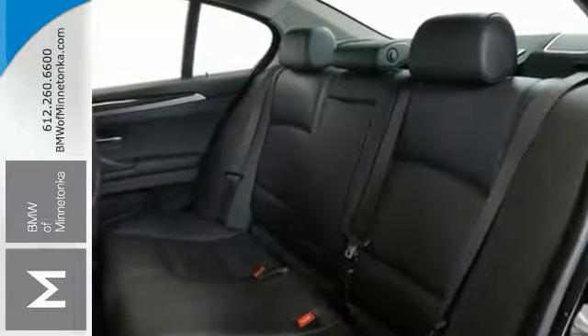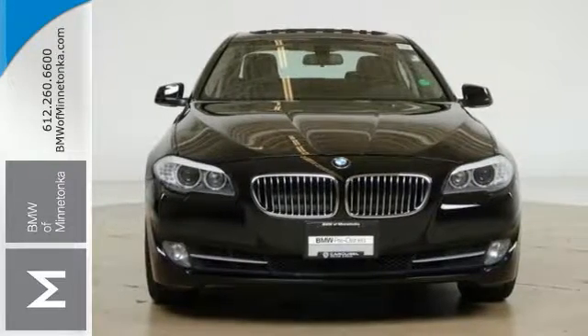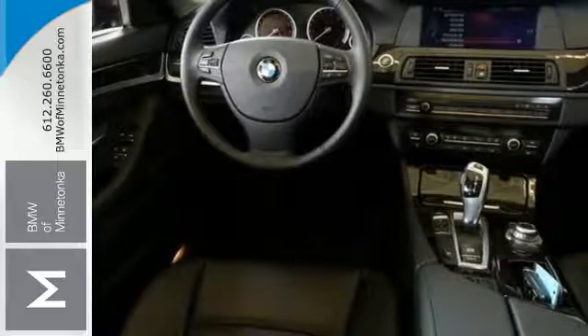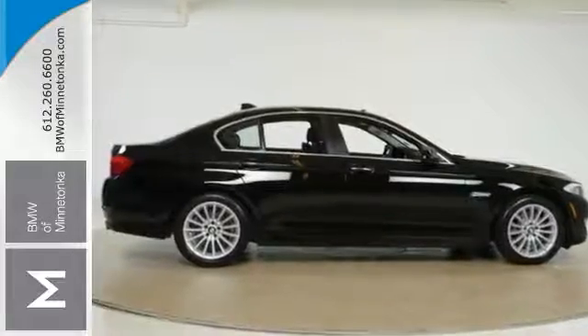Are you looking for a fantastic value in a vehicle? Well, with this handsome 2013 BMW 5 Series, you're going to get it. The 5 Series was on top car magazine's annual 10 best list for six years straight. It supplants a superb ride and handling package that the competition just hasn't managed to achieve. Come take a closer look today.